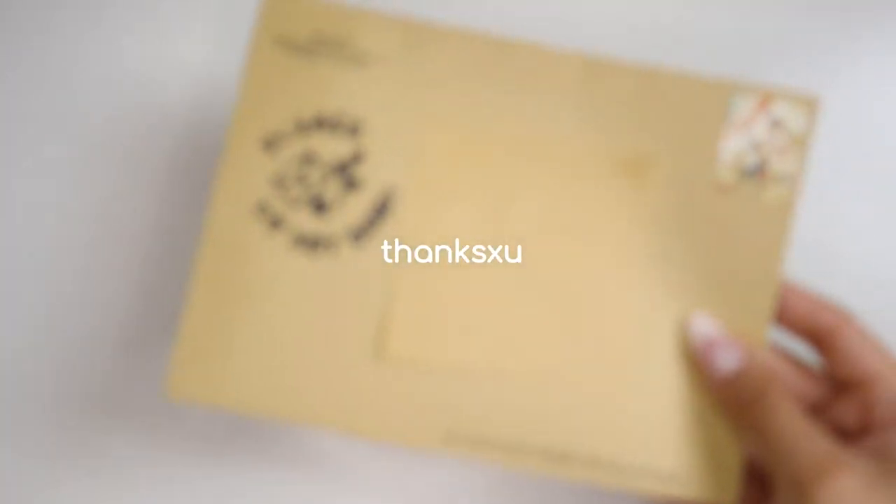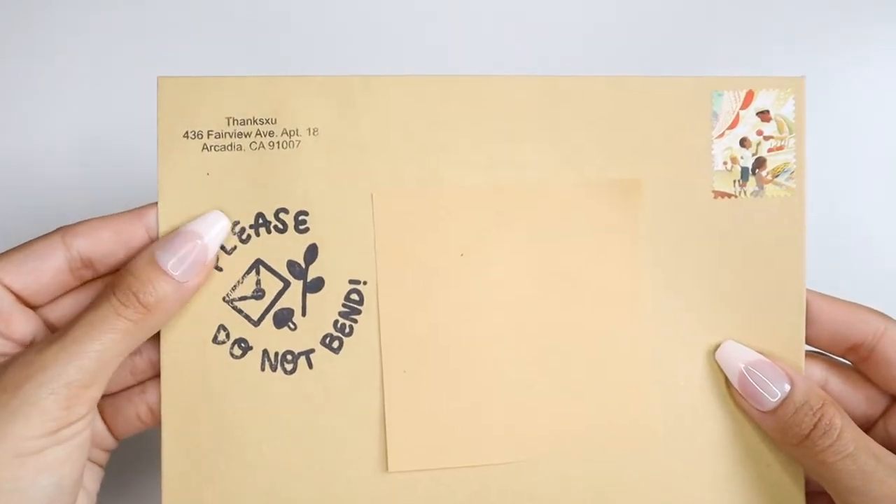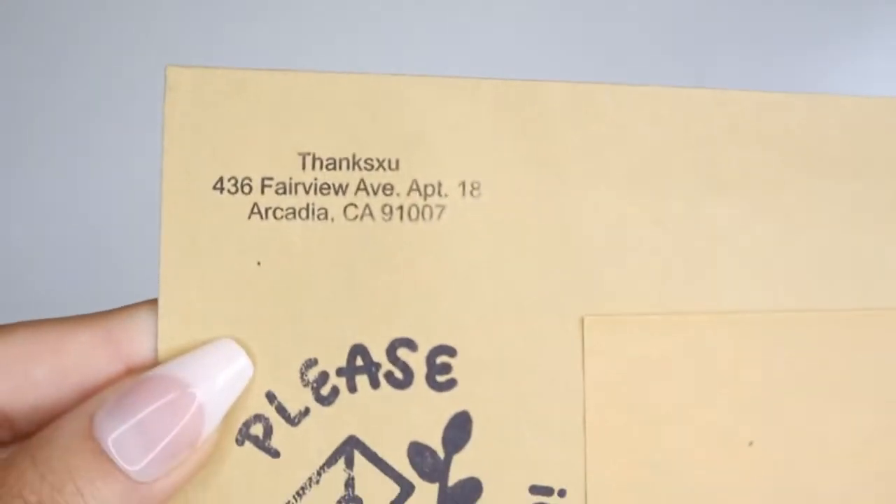The fourth shop is Thanxu. This shop has a very unique art style and sticker selection. This shop is based on Etsy and features many other items, including lanyards.